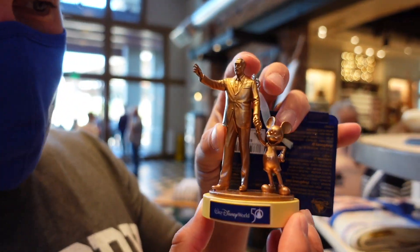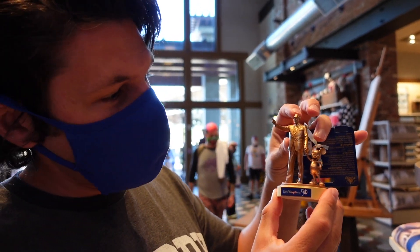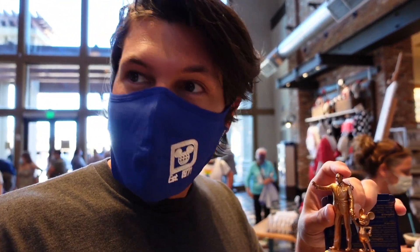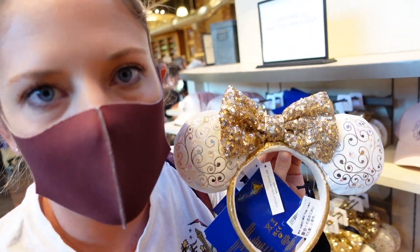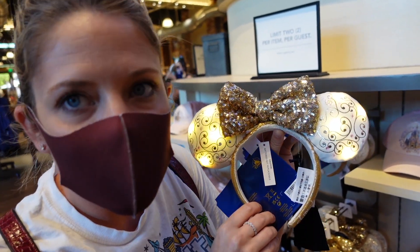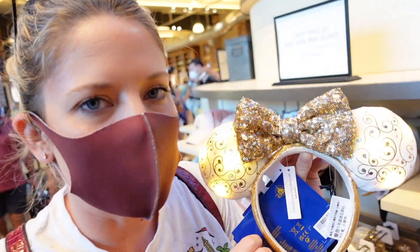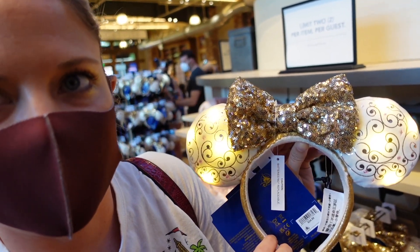At World of Disney they have a brand new partner statue ornament specifically for the 50th anniversary — it has the 50th anniversary Walt Disney World logo on the bottom, with Walt, Mickey, and gold. It's $24.99. It just goes to show, even though there's a Christmas shop, you can still find Christmas ornaments here. They also have new iridescent sparkly ears — everything's iridescent and sparkly. These are $34.99 and they will not last; tons of people are buying them right now.